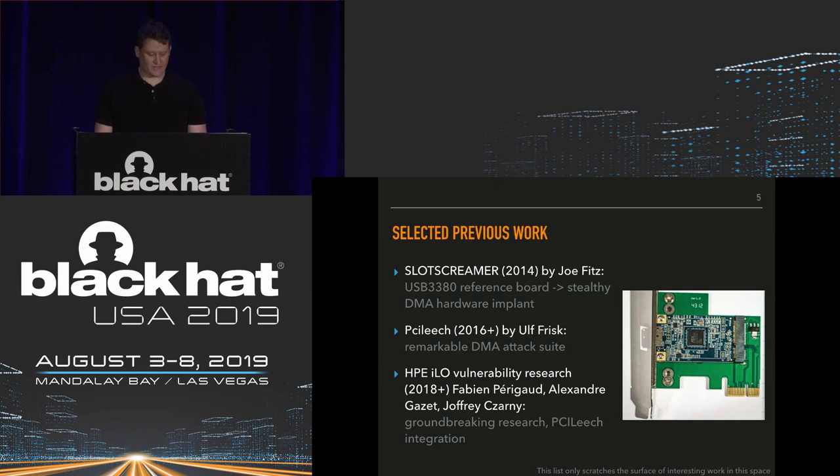There's also a series of research presentations by Fabien Perigo, Alexandre Gazet, and Geoffrey Cezarni from Synactive and Airbus. They looked at firmware on HP Enterprise Integrated Lights Out and identified vulnerabilities allowing them to compromise that firmware from a management network segment, then used DMA attacks from the ILO to pivot into the host. This really breaks the trend of DMA attacks requiring physical access. They also added PCI Leach integration, which we relied heavily on for our own work.